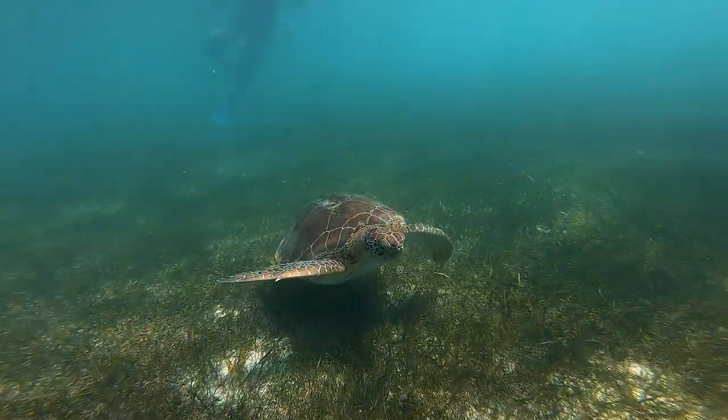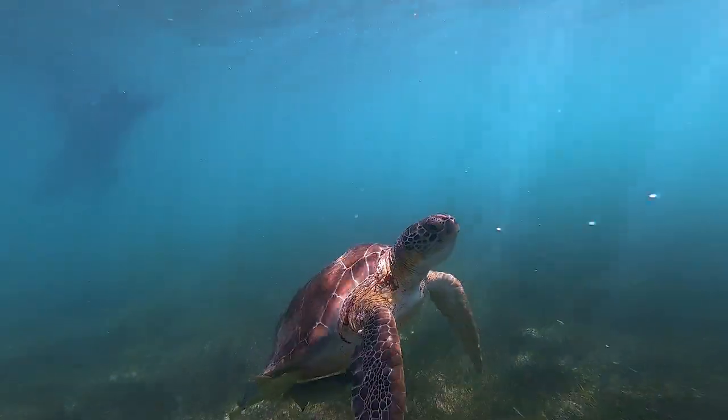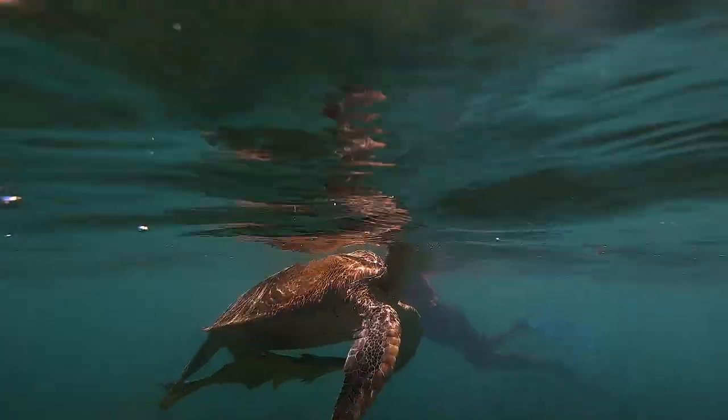Going to Akamal is a fantastic experience. If you like to see wildlife and you like to swim with marine life, it's a great place to go and see the green sea turtles because there's lots of seagrass and that's where they feed. It's quite famous to actually go to Akamal and swim with the turtles.